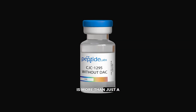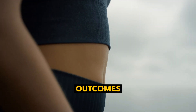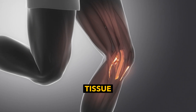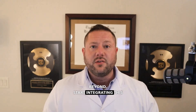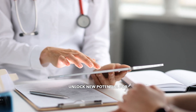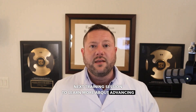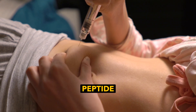CJC1295 is more than just a growth hormone therapy — it's a strategic tool for improving patient outcomes, from metabolic health to tissue repair and beyond. Start integrating this peptide into your practice today and unlock new potential for your patients. Have questions? Reach out to us or join our next training session to learn more about advancing patient care through peptide therapy.